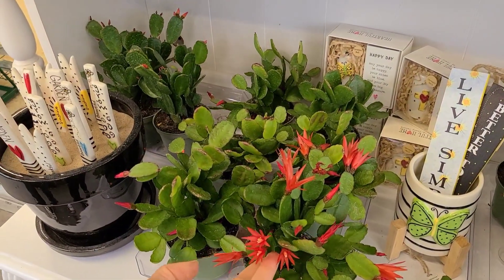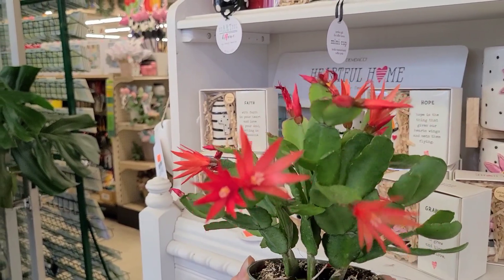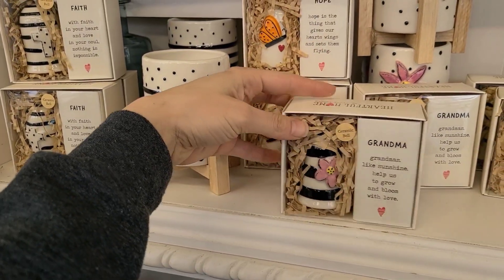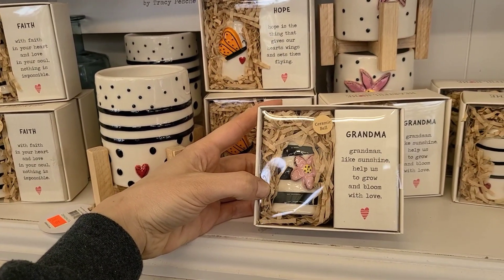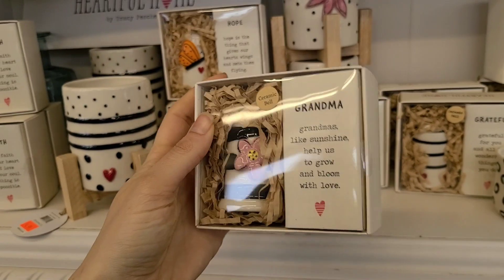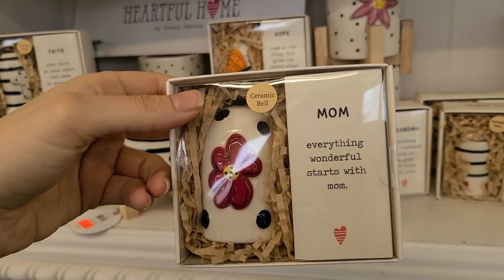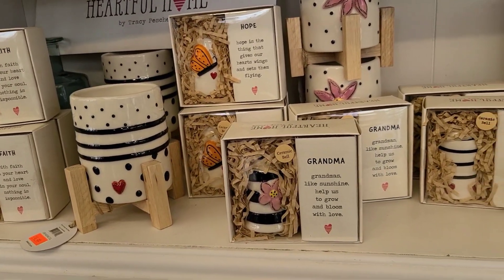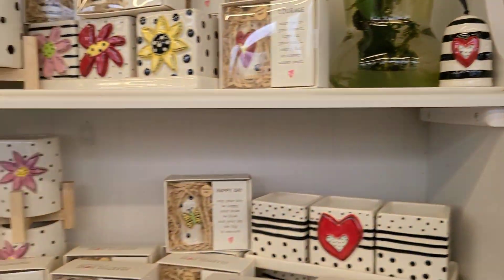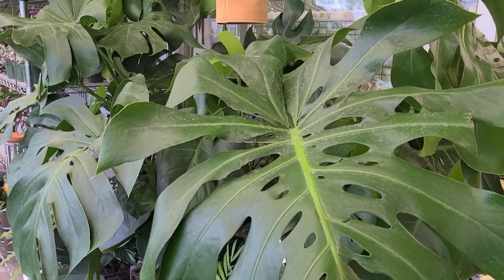These are blooming. I got one of these for my grandma for Christmas and she called me recently and said 'Oh my god, that plant you got me is blooming!' and I was like, yeah, that's why I got it for you. This is cute — it's a little bell. I always buy her plants. She'd probably like the 'Holy Monstera' one though. Look at this thing — it's huge!